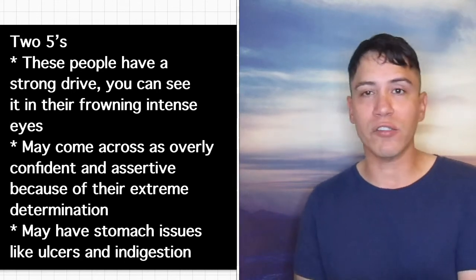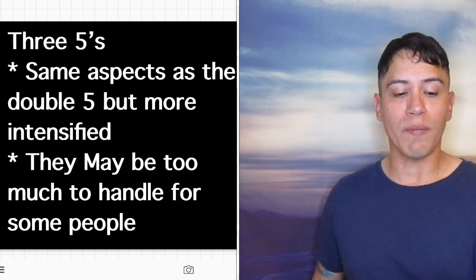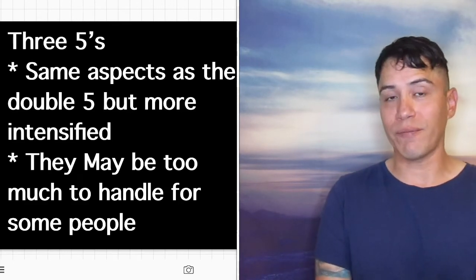2-5s may have stomach issues like ulcers and indigestion. 3-5s are determined — same aspects as the double 5 but more intensified, and they may be too much to handle for some people.